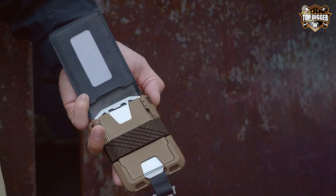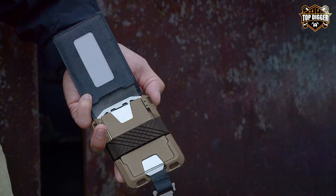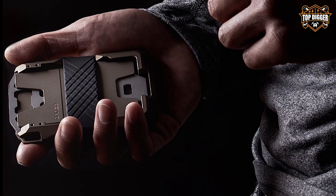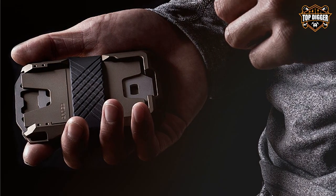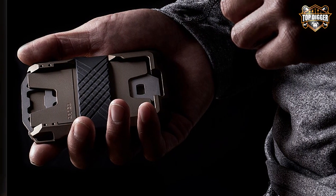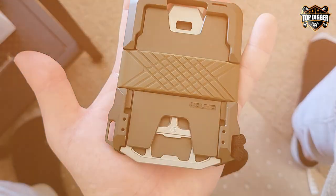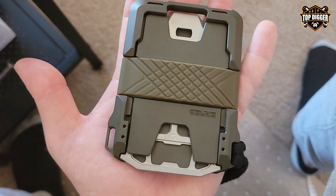With RFID blocking technology, it shields your sensitive data from electronic pickpockets, giving you peace of mind wherever you go. Crafted with aerospace-grade aluminum, the Dango Tactical Wallet is built to withstand the toughest conditions. It can accommodate up to 12 cards, ensuring you have all your essentials at hand.